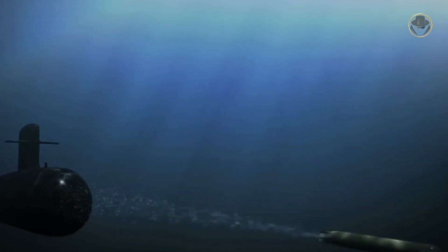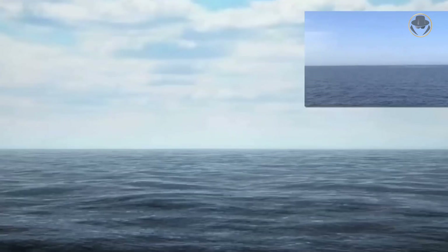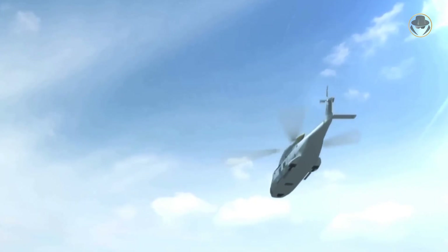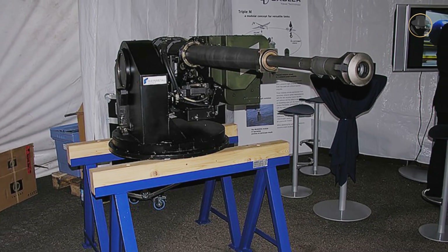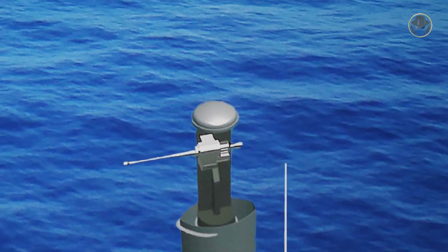Now Germany is working on the IDAS missile — Interactive Defence and Attack System. It is based on the IRIS-T air-to-air missile and can be fired from a submerged Type 212A. The fibre-optic guided IDAS has a range of about 40 kilometres and is still under development. Germany is also considering fitting its Type 212As with a 30mm autocannon mounted on the Triple M mast — a system called Murano — capable of attacking nearby air and surface targets within a range of 3,200 metres while submerged.